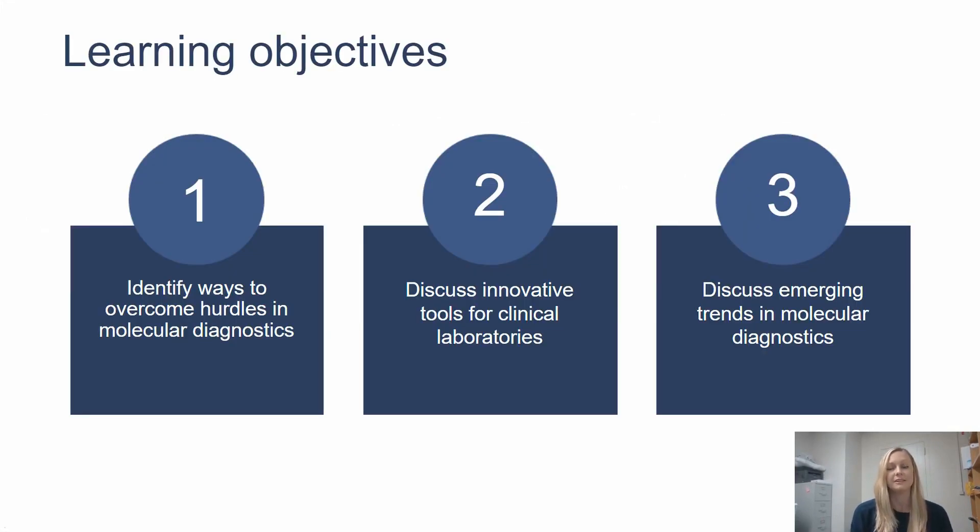In today's presentation, I will first identify some of the hurdles in molecular diagnostics. I'll discuss innovative tools for the clinical laboratory that are offered by Thermo Fisher, and I'll end with discussing some emerging trends in molecular diagnostics.